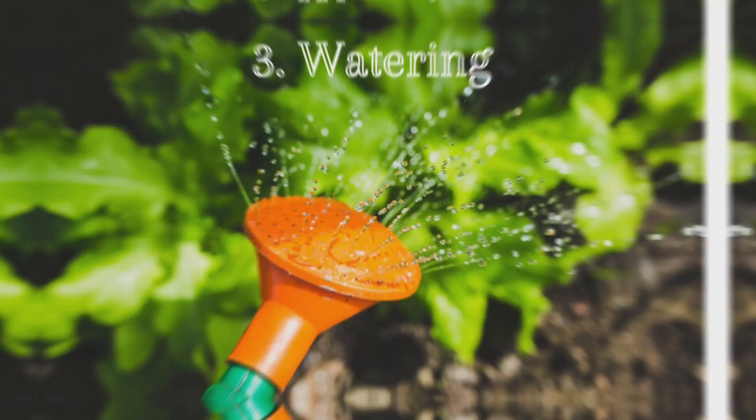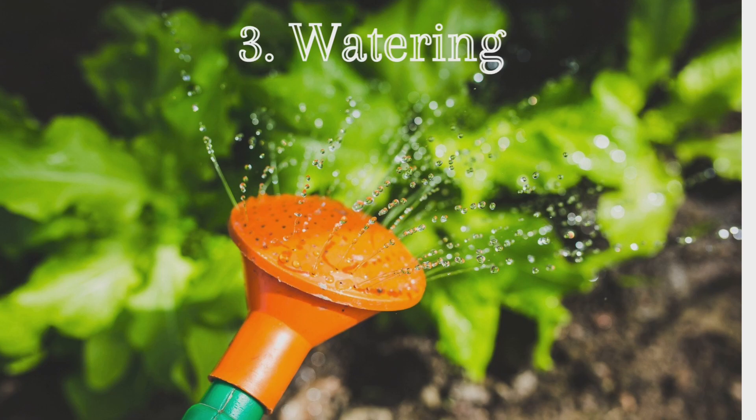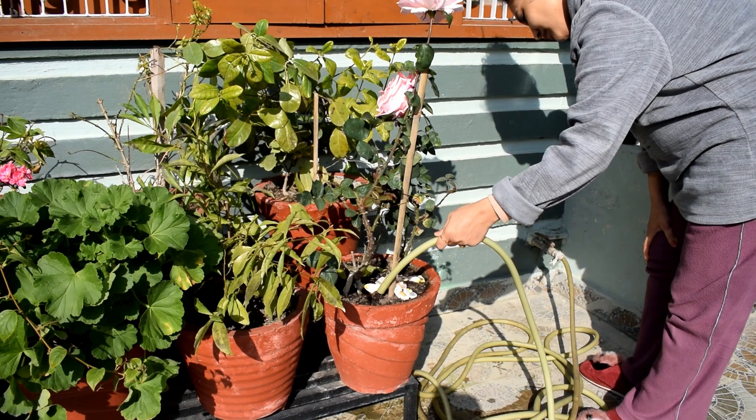Rose plants' watering needs vary based on weather and soil type, so always check the soil with your finger. Water enough to create consistently moist soil — not overly wet, not bone dry.